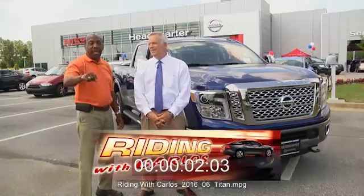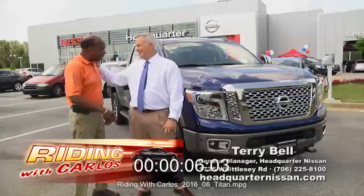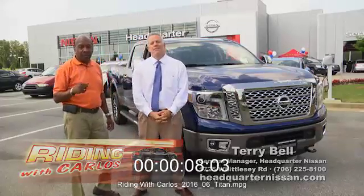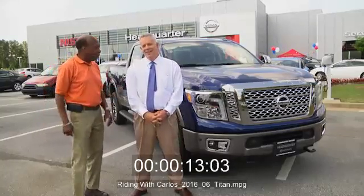Well, on a bright, sunshiny day, we are back at Headquarter Nissan with my good friend Terry Bell. Terry, always good to see you again. We've got toys for big boys, if I may say that. We've got the big Titan XD, and Terry's going to tell us all about it.